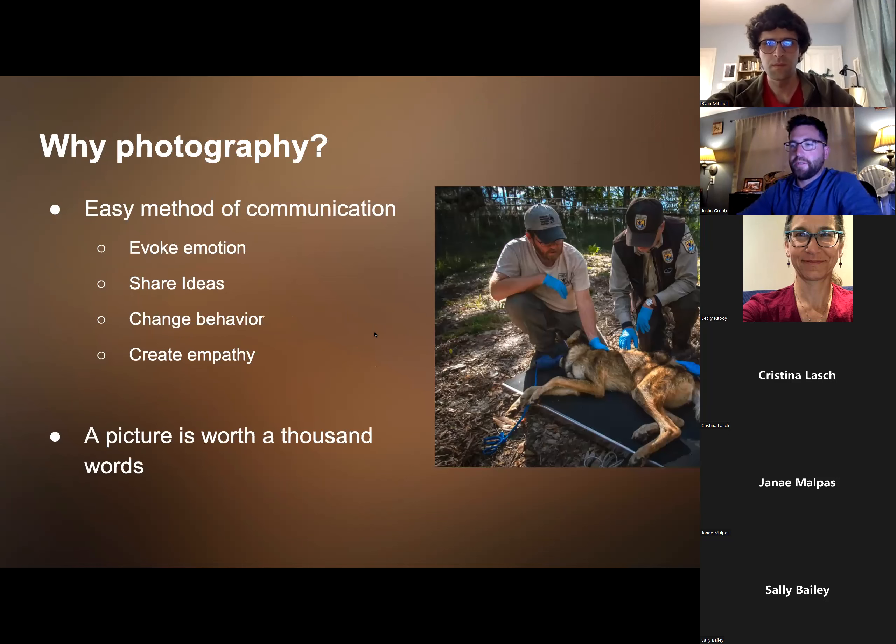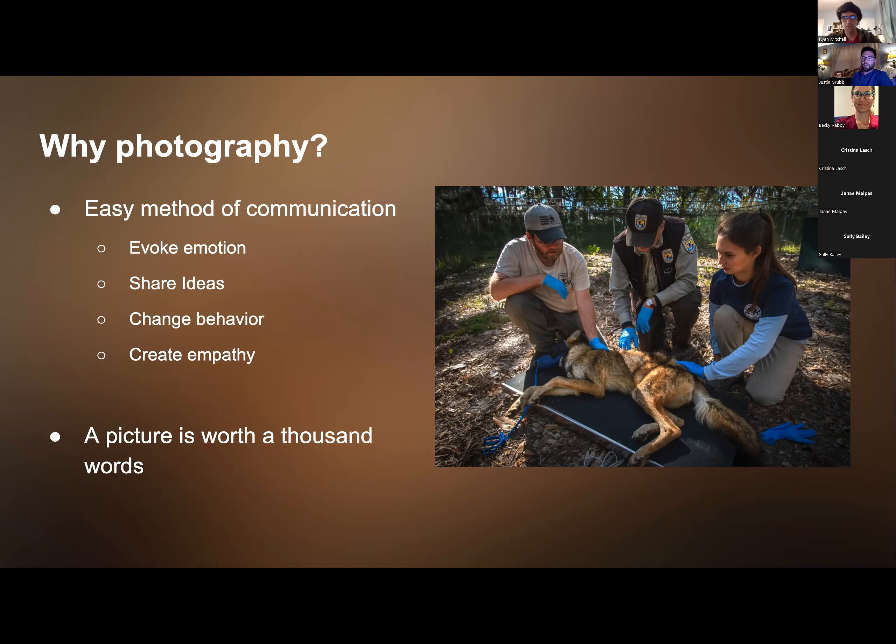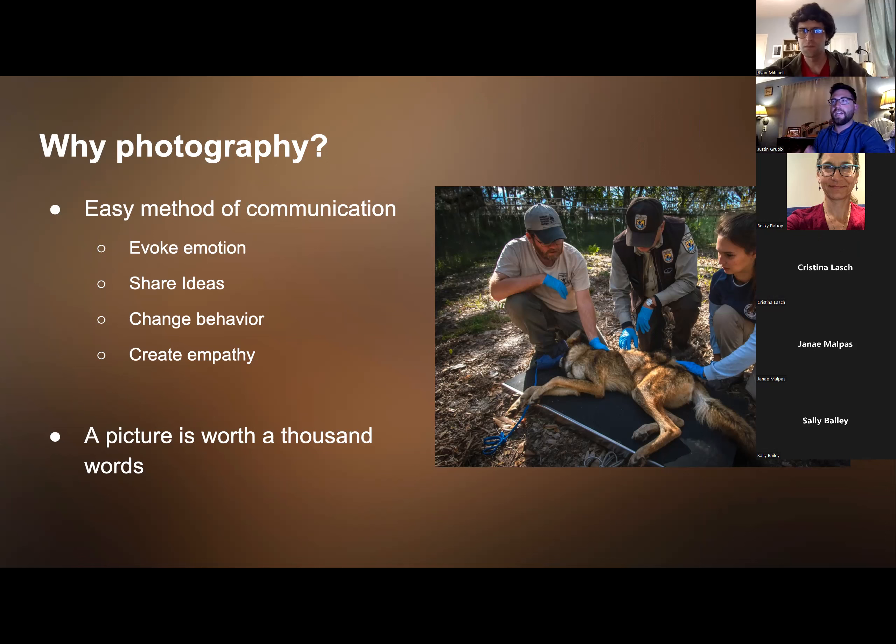The first question I want to answer is: why photography? Beside the obvious — a picture is worth a thousand words — you see a picture and get a full story without needing someone to describe it. It's a very easy method of communication that can reach different languages and areas around the world. A good photo really evokes emotion and can be used to share ideas, change behavior, and create empathy with the subject.